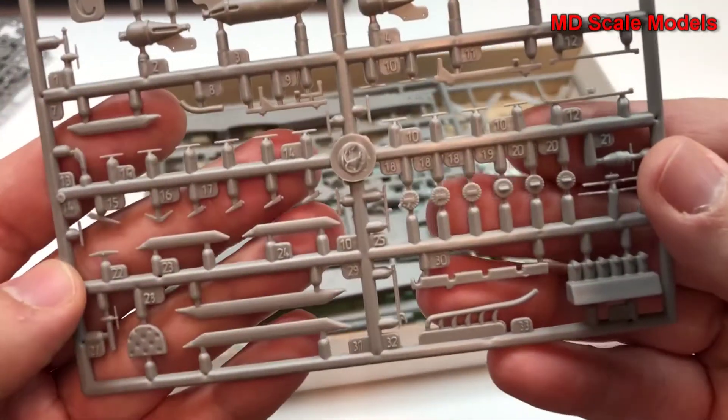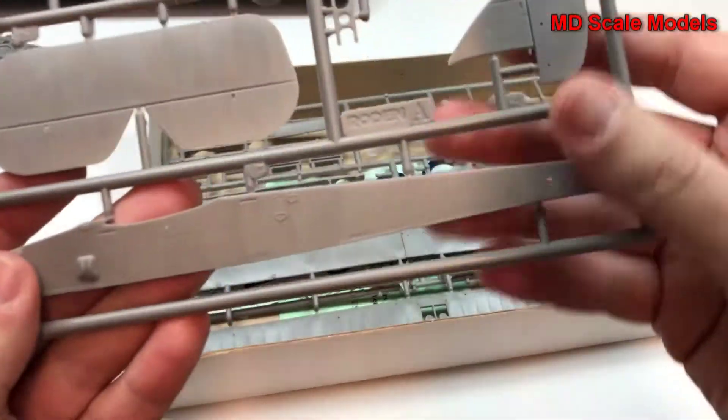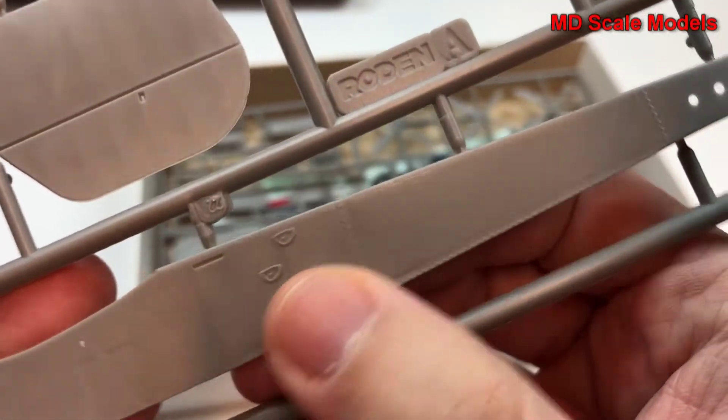And this is the second of the other sprue, with the engine parts. Here we have fuselage parts with some details there.